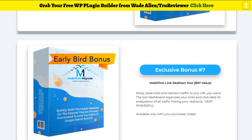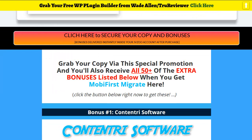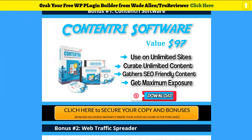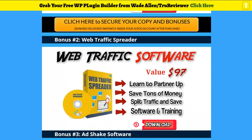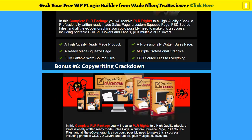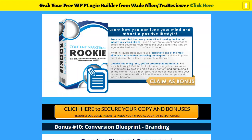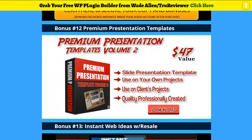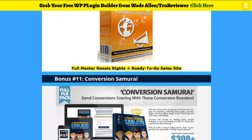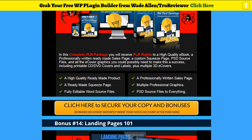You also get professionally written emails for your clients and the Moby First redirect tool. On top of that, I've included 50 bonuses because I really want you to get this through my link. Click anywhere on the bonus page and the links below — that'll take you to the sales page and you get it through my link. It's already preloaded in JVZoo. People have been buying and they're very happy. You can see a lot of website-related stuff, branding, conversions — everything you need.